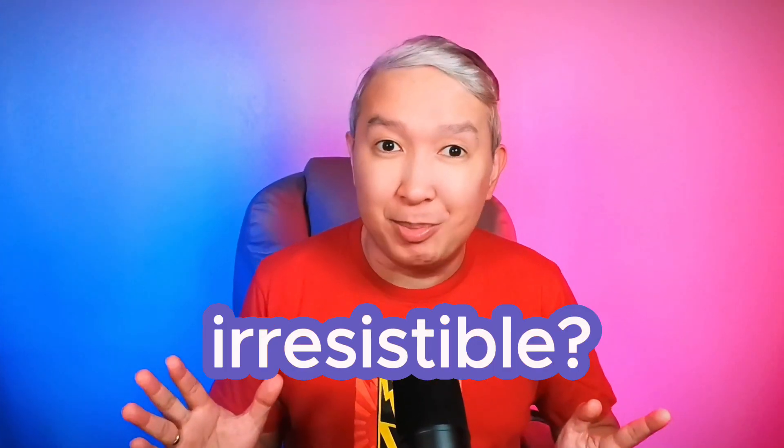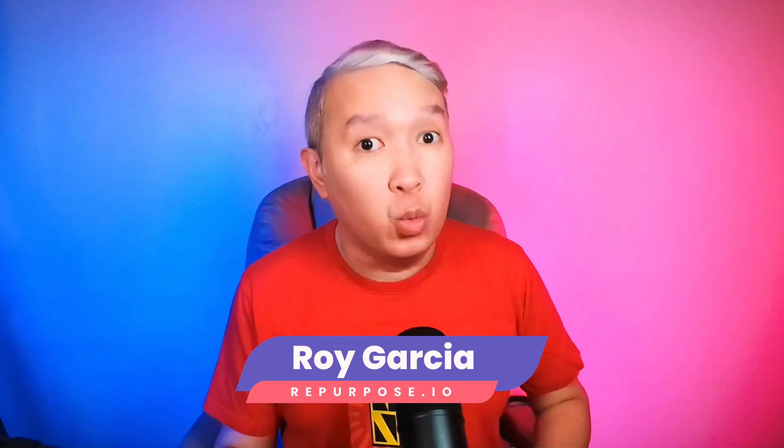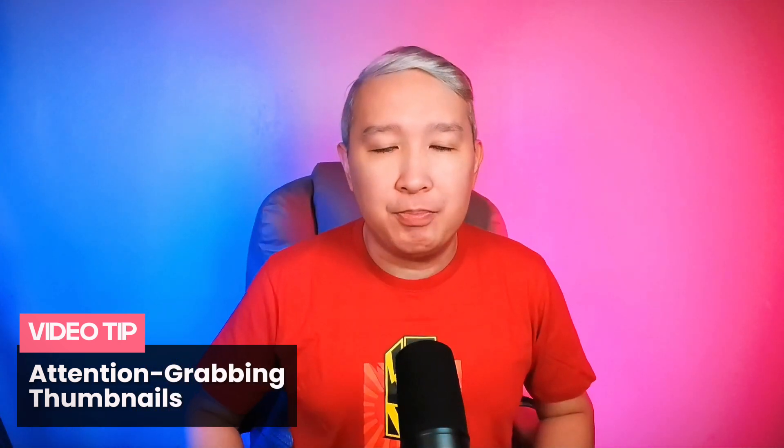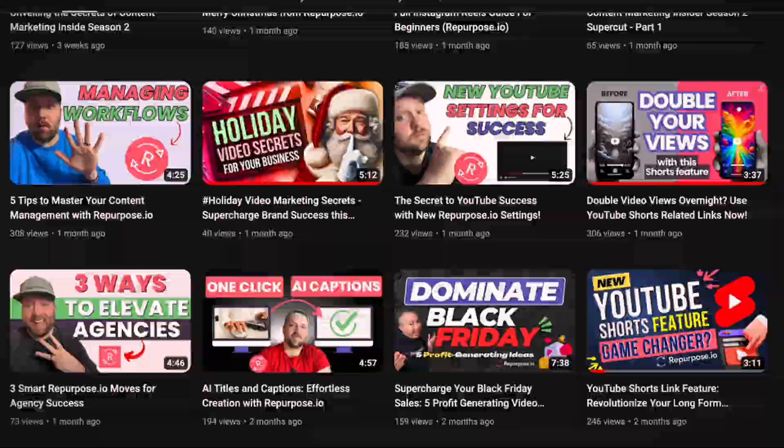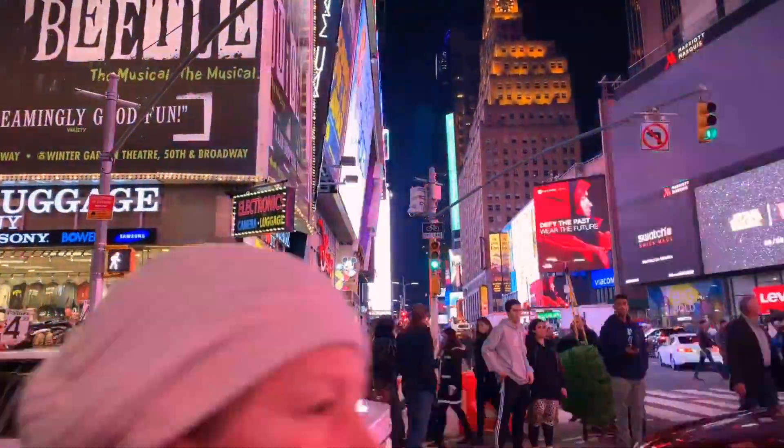Want to make your YouTube videos irresistible? In the next few minutes, I'll be revealing secrets the pros wish they knew before they got started. Let's dive into the world of thumbnails — your video's first impression. In the YouTube galaxy, thumbnails are like the flashy billboards on the internet highway.